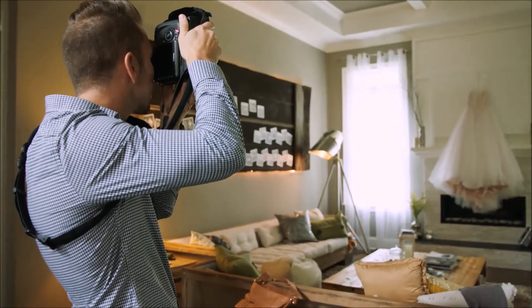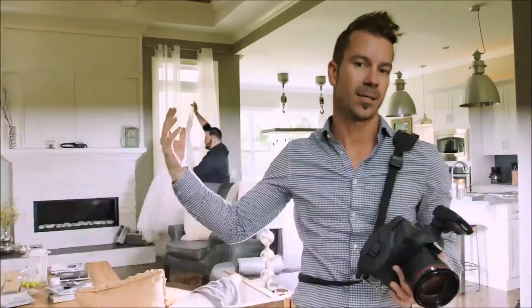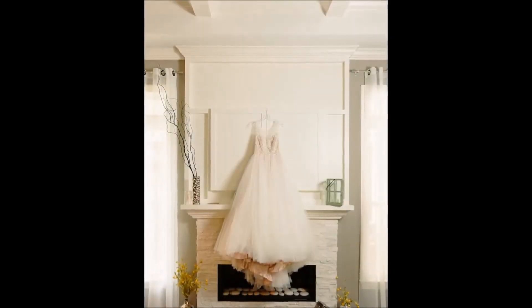We're about to shoot the dress. We like this little spot in front of the fireplace. The light on it stinks, but we're going to add some light with our little speedlight through an umbrella. Very simple.